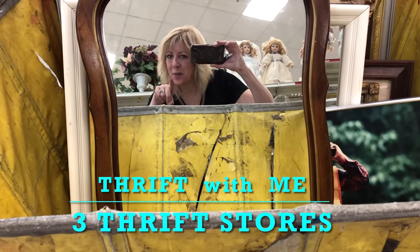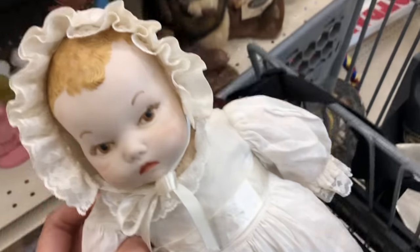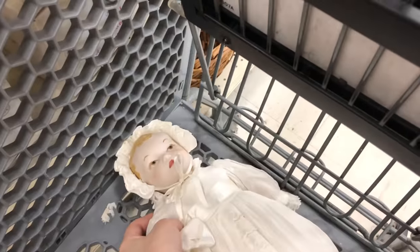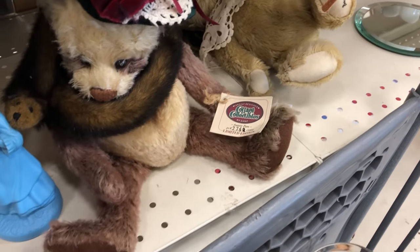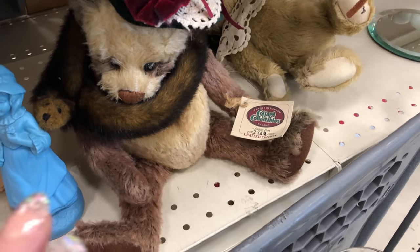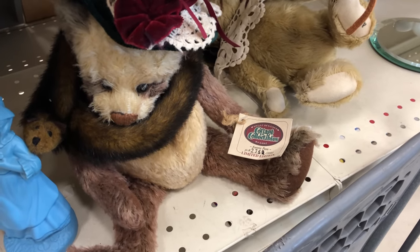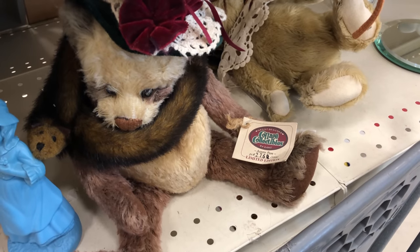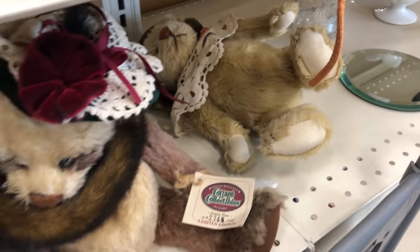I came down this aisle to get a mirror to say hi to you, so I grabbed some things. I'm going to get this one — I think the dress alone is good for $4. I looked at these two bears to make sure they weren't mohair. They're not. They're Lorraine Artist Designed Cottage Collectibles for Gantz. This one's called Auntie Pam. A little bit of resale value, but nothing for me to get excited about.